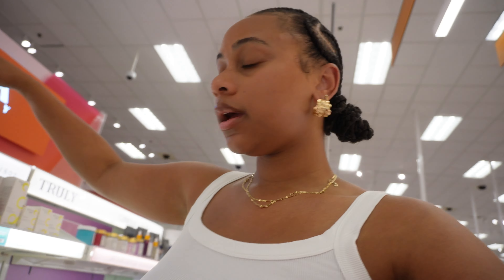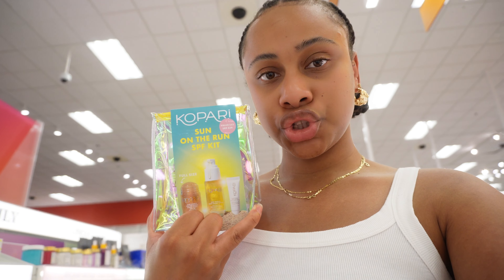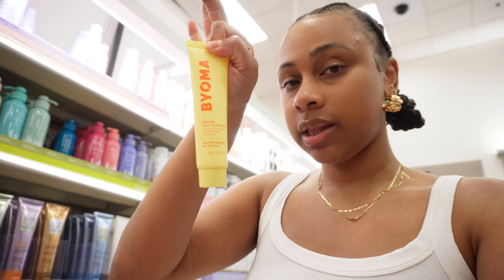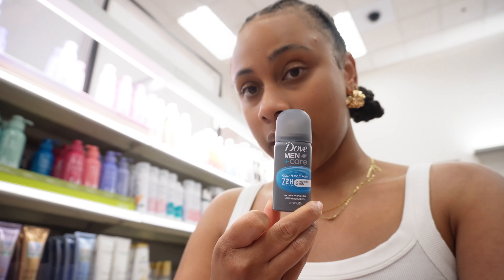I'm in Target at the Ulta inside Target and they are sold out of the Kopari glow mist too — she said it's sold out at a lot of locations, so unless I order online I'm not getting it. In the travel aisle I got Listerine, this new Bioma creamy jelly face cleanser, a Dove travel deodorant, Dante one, a Native body wash, and Dove soap.